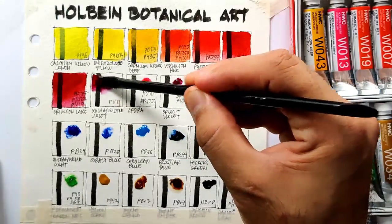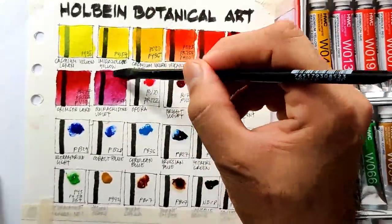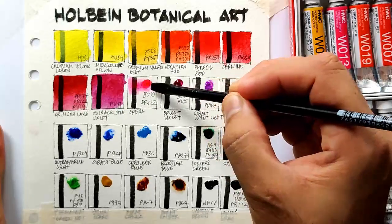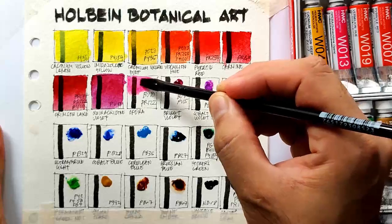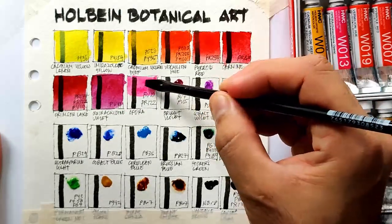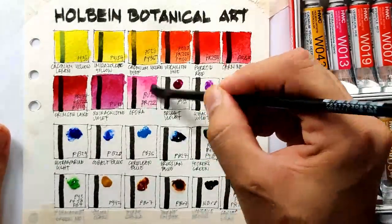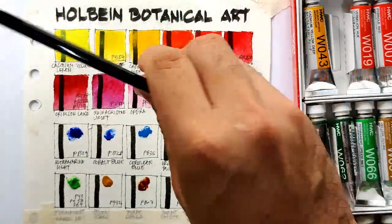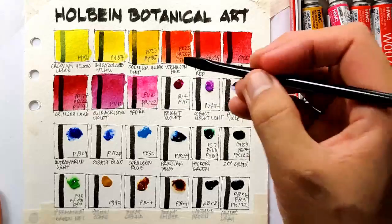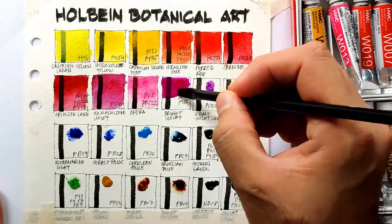Next we have quinacridone violet. Next we have opera - this is a fugitive color because it has BV10, but opera from Holbein is one of the best operas available because of its intensity and rewettability in pans. Next we have bright violet - again this has some brighteners, so this is another fugitive color.